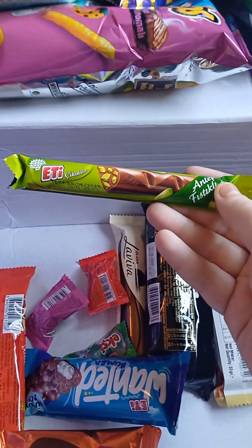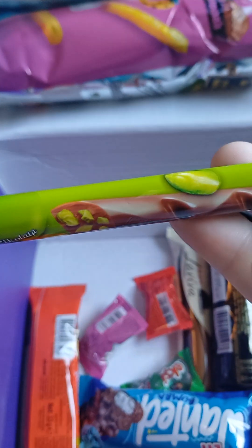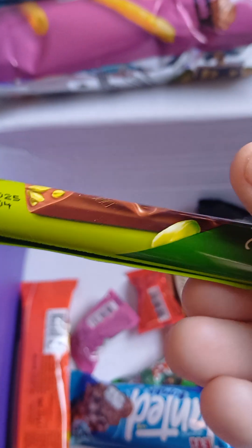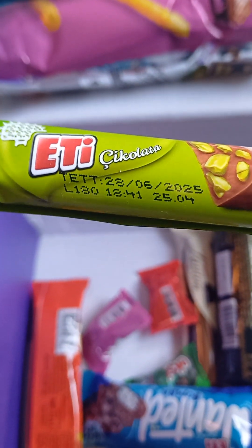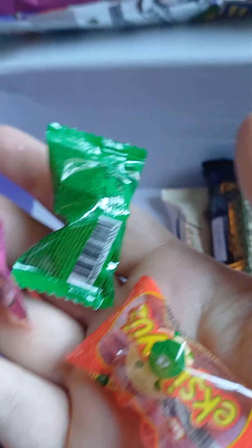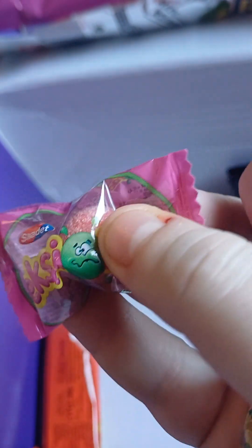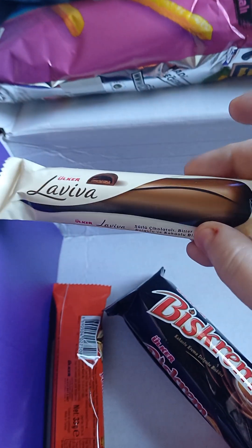I'm liking the look of Turkey so far. Green bits in them — what are the green bits? Could be some sort of nut, maybe. I'll have to look at the book. That looks cool. Yeah, that's cool. There's some little sweets. Fizzy. Chocolate, chocolate — that looks good.